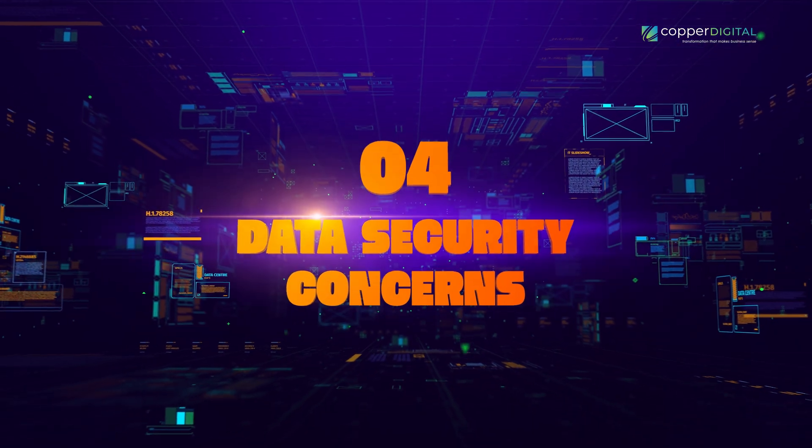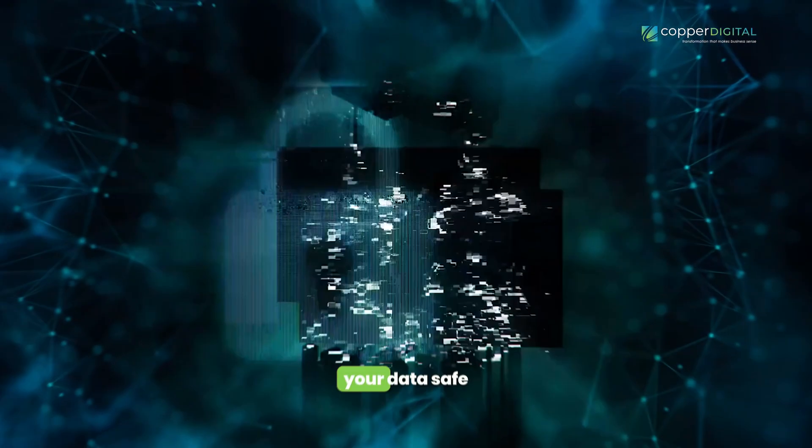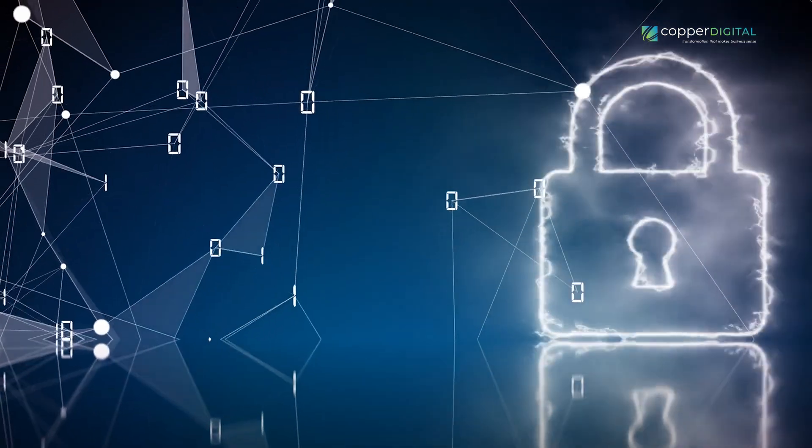Next: data security concerns. With great automation comes great responsibility, especially when it comes to keeping your data safe and sound. It's like locking up your valuables in a safe — beef up your cybersecurity game, invest in top-notch data storage, and make sure your team knows how to keep things under wraps.